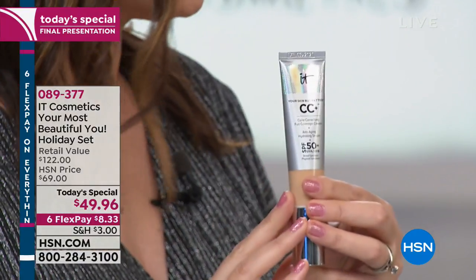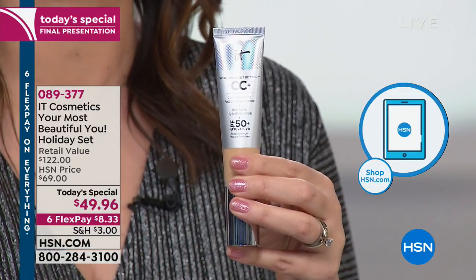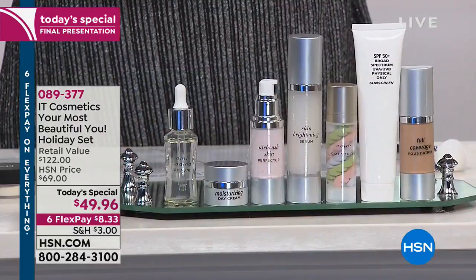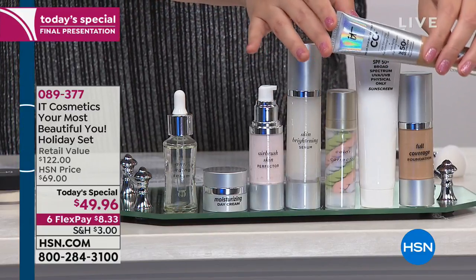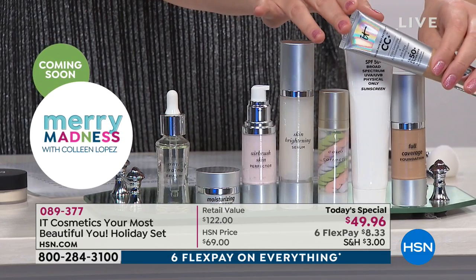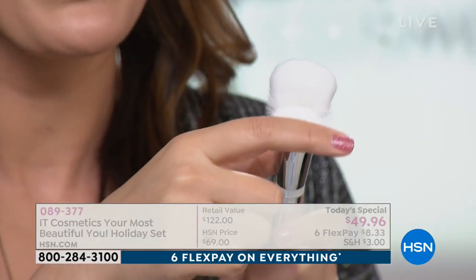Starting with the CC cream — this one step does seven different things for your skin. It's your anti-aging serum addressing fine lines and wrinkles, your moisturizer delivering hydration, your airbrush skin perfecter smoothing visible pores, a brightening serum, and a color corrector with micronized pigments. It also gives you SPF 50 physical-only sunscreen and full coverage — no need for a separate foundation or concealer.